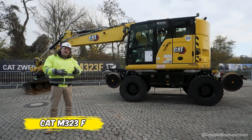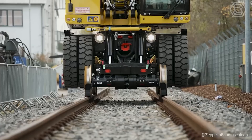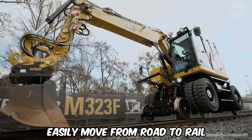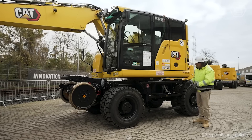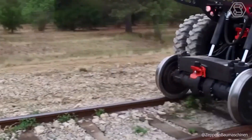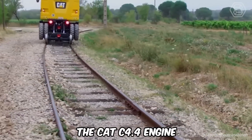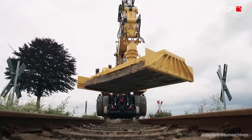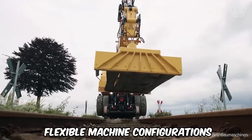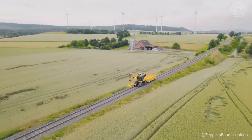The new CAT M323F is a versatile, high-performance railroad wheeled excavator that gives you the ability to easily move from road to rail without sacrificing productivity. The CAT C4.4 engine and powerful hydraulics allow you to move material with speed and precision. Flexible machine configurations and a variety of attachments allow you to customize the machine to meet your needs.